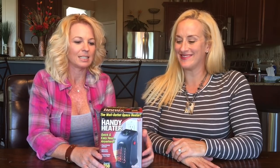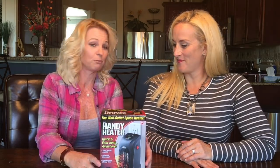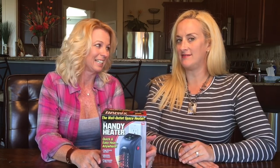Hi, welcome to Two Cent Chicks! I'm Kathy and I'm Rachel. Today we have a Handy Heater. We were asked to review this by my cousin's friend Jeff — okay, it's her ex-boyfriend — but I told him I would review it. He wants us to review some tools also, but this one I said we would do.